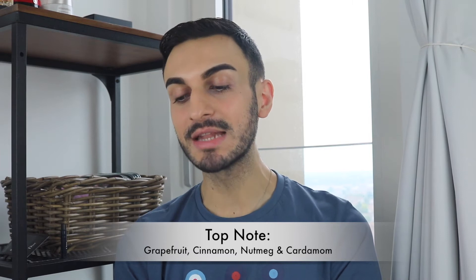Looking at the notes: the top notes are grapefruit, cinnamon, nutmeg, and cardamom — literally all the key spices you can have in a fragrance. The cinnamon, nutmeg, and cardamom are very strong spices. It's good that they added grapefruit to make this a bit more zesty and citrusy to balance all those spices, and the grapefruit ties in very well together with them.